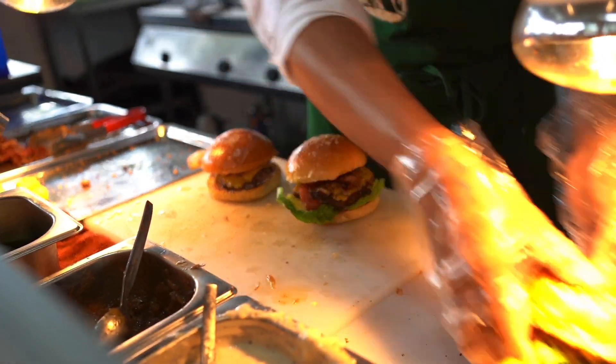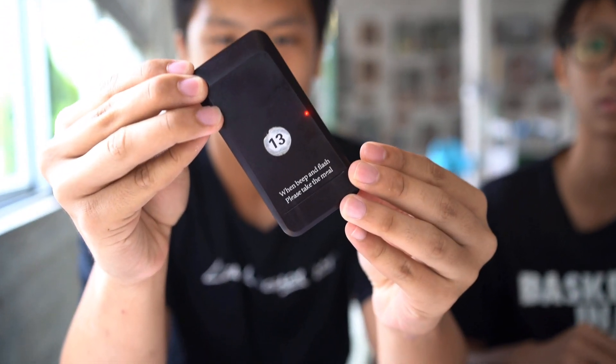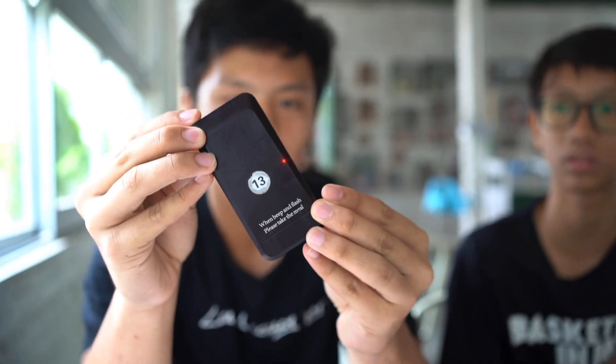So after we order, we are going to pick up the meal when this thing buzzes. They are going to give us this thing over here — you can see. So if this buzzes, then we can pick up our food. So we're waiting for our food right now.